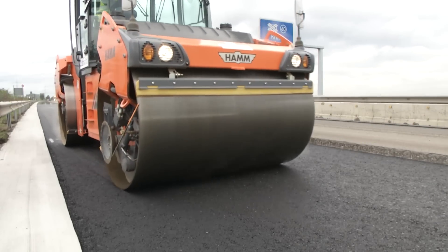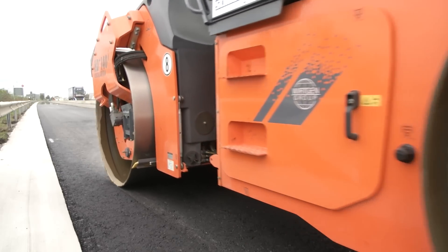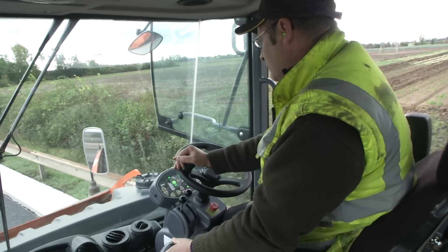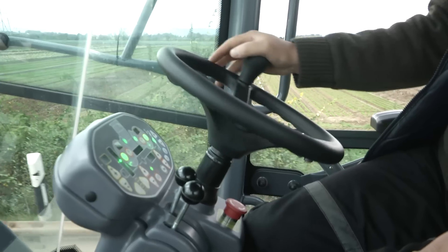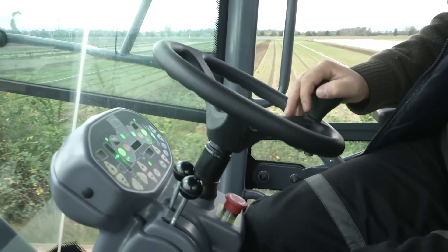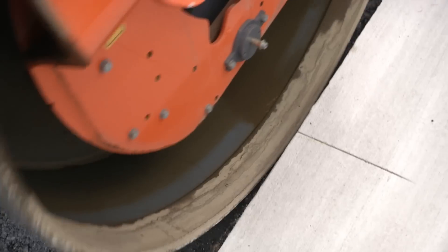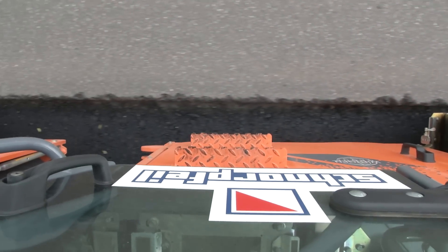The Hamm HD Plus 140i VO articulated tandem roller with vibratory and oscillating drum performed impressively with its outstanding compaction quality, superb ease of use and driving comfort, and a host of other fit-for-purpose functions. The automatic reverse transmission is one such feature — it brakes and accelerates the machine, creating roadways that are entirely free from bumps and depressions. Thanks to the crab steering, high-precision compaction right up to the edge of the pavement was a simple matter.